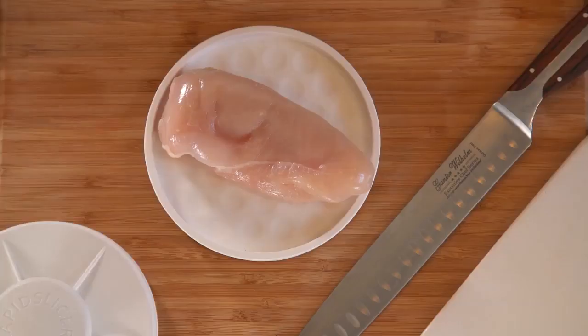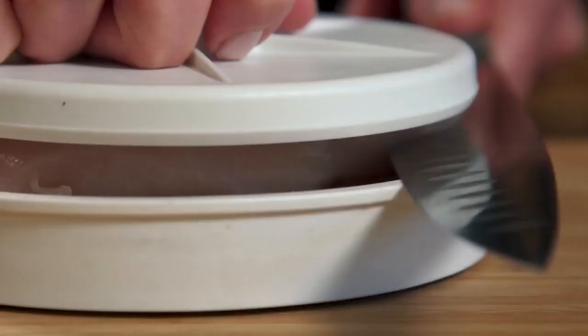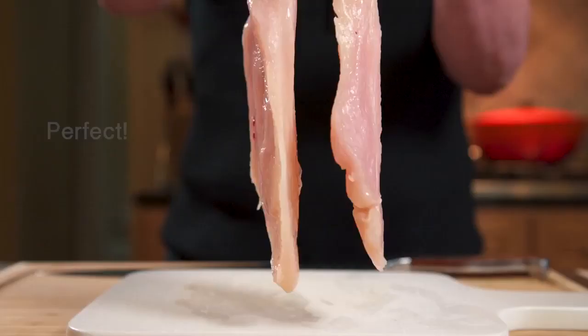Unlike most slicers which are just for one type of food such as tomatoes, the Rapid Slicer is perfect for slicing meats, such as chicken breasts into thin slices.